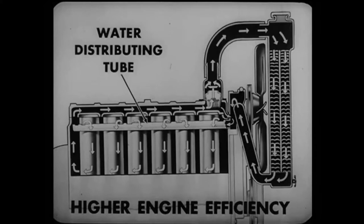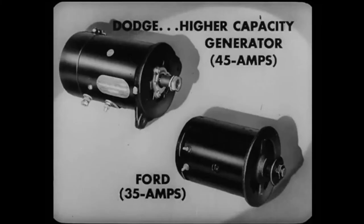Thus, Dodge owners benefit from cooler, longer-lasting exhaust valves, which give higher engine efficiency. For better starting, Dodge provides a higher capacity generator, 45 amps, which keeps the battery fully charged regardless of extra lights and the heater. Ford has only a 35-amp generator.